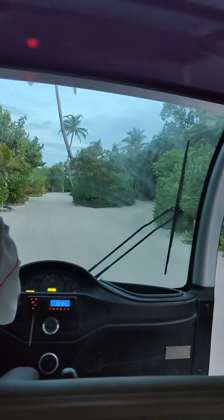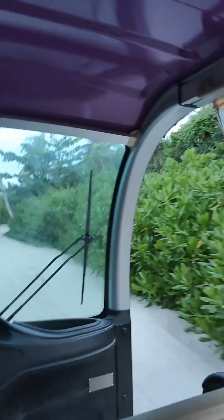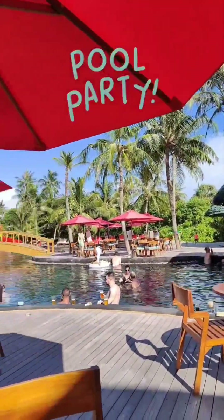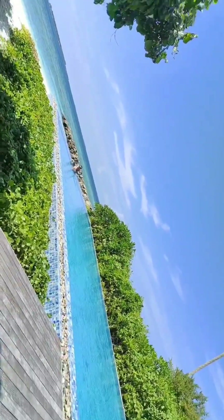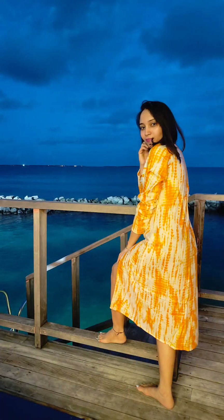This resort has different kinds of bars and restaurants available inside, so you have so many options for food and drinks. We enjoyed a pool party here and then headed towards the next bar, which had an infinity pool view. After having fun, we did a beachside explore and then went back to our villa.